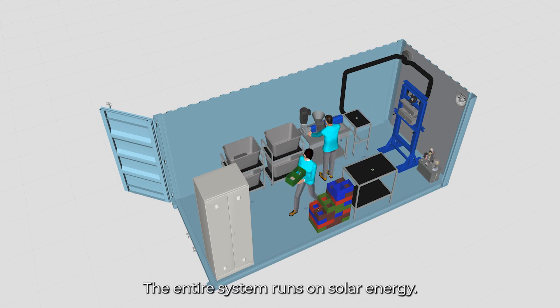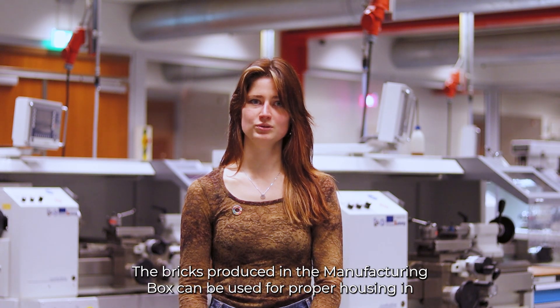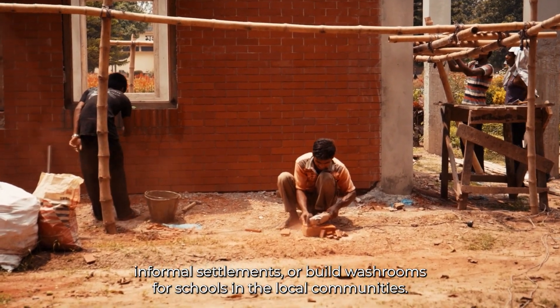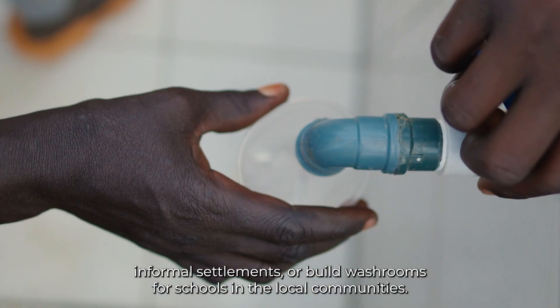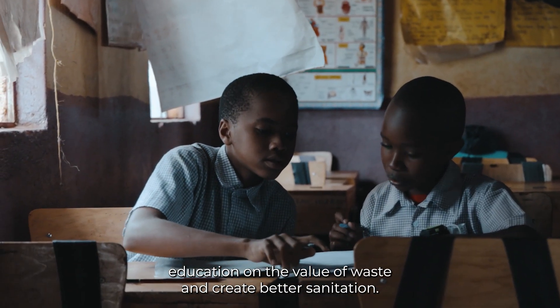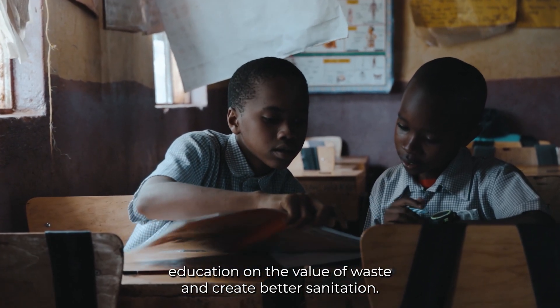The entire system runs on solar energy. The bricks produced in the Manufacturing Box can be used for proper housing in informal settlements or to build washrooms for schools in local communities, and with this provide education on the value of waste and create better sanitation.